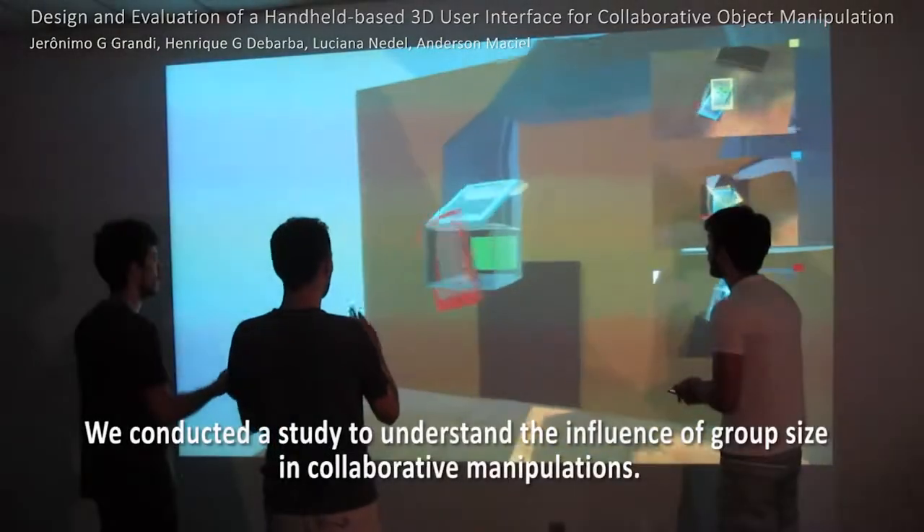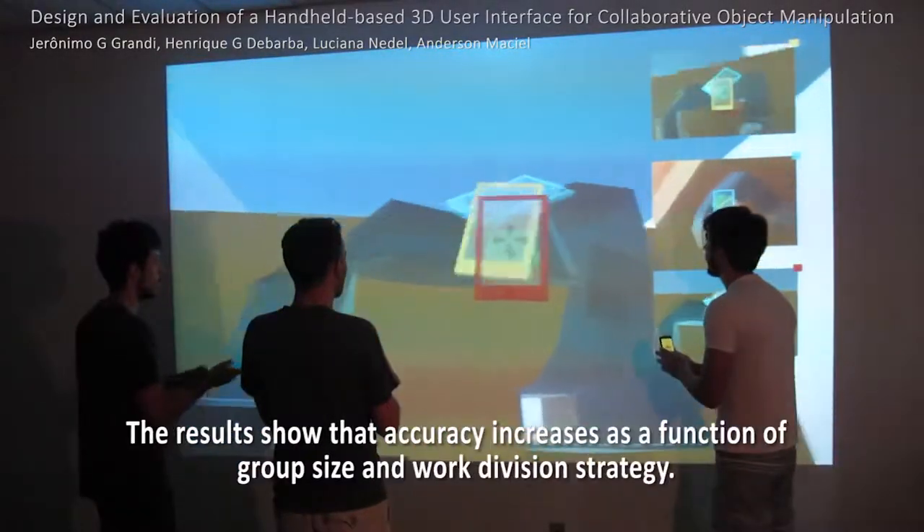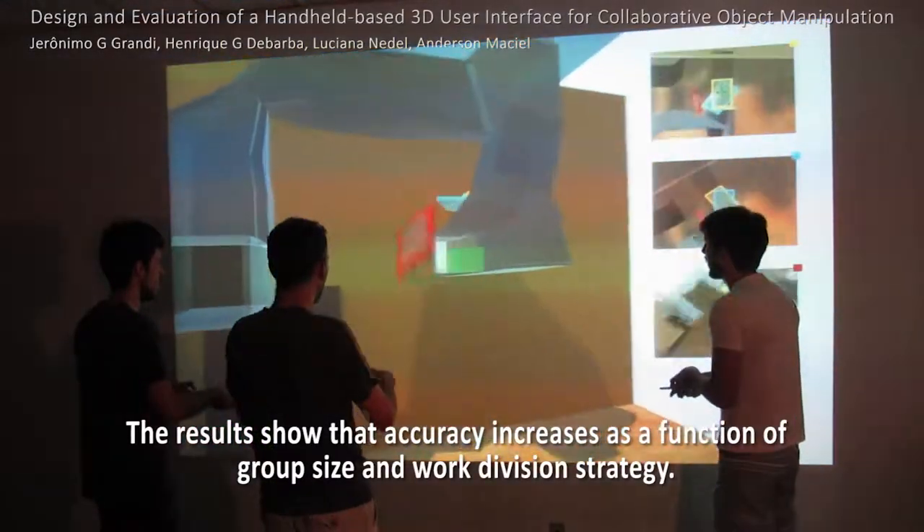We conducted a study to understand the influence of group size in collaborative manipulations. The results show that accuracy increases as a function of group size and work division strategy.